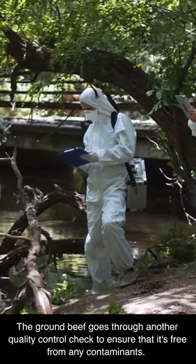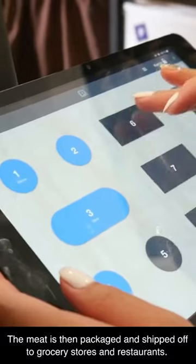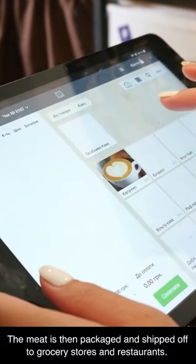The ground beef goes through another quality control check to ensure that it's free from any contaminants. The meat is then packaged and shipped off to grocery stores and restaurants.